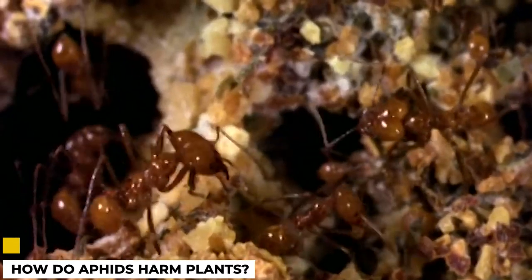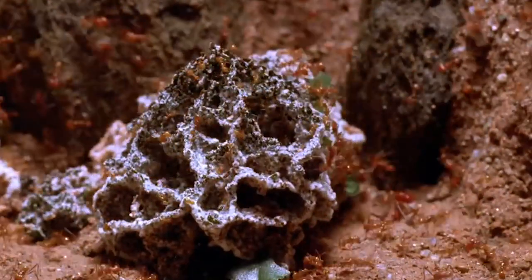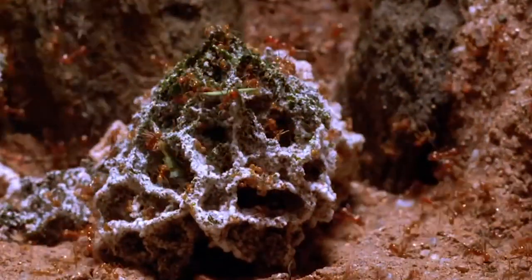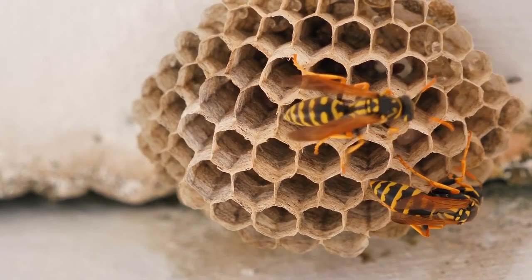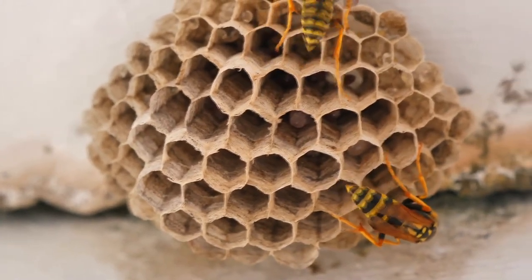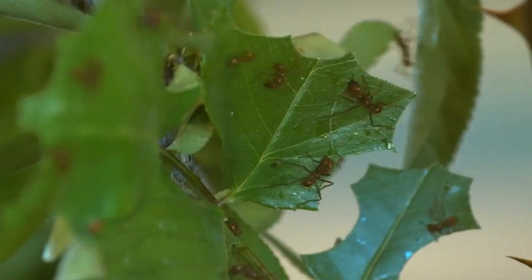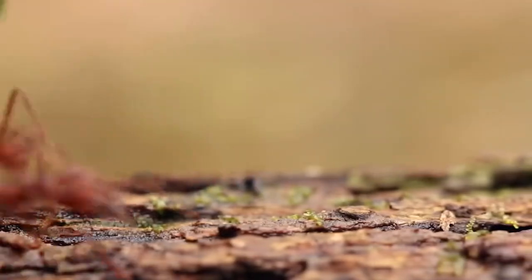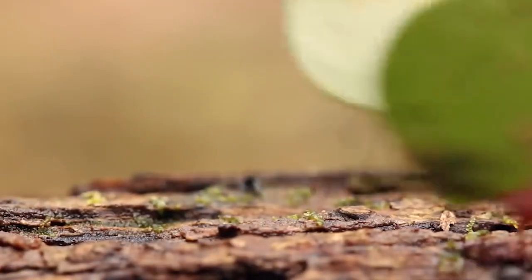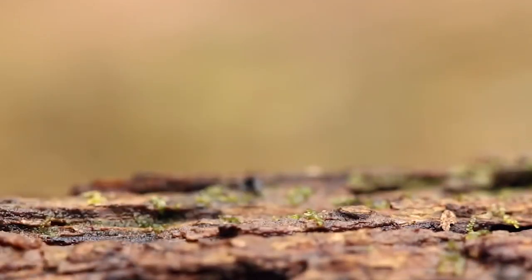How do aphids harm plants? They're often seen congregating on the undersides of leaves or on new growth. Aphids feed by piercing plant tissues with their needle-like mouthparts and sucking out the sap. This feeding damages plants and can cause leaves to turn yellow or brown and curl up at the edges. In addition, aphids produce a sticky substance known as honeydew, which can attract other pests such as ants or wasps. Sooty mold can damage plant leaves, and honeydew promotes its growth.